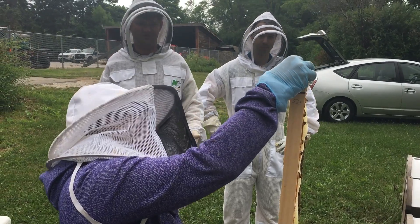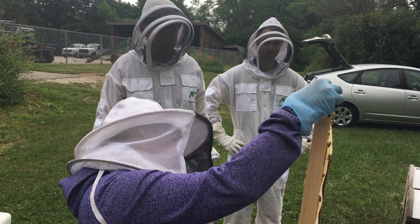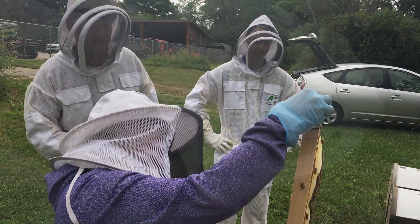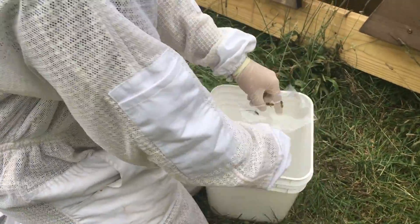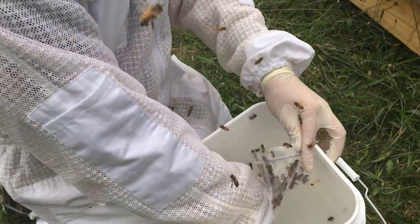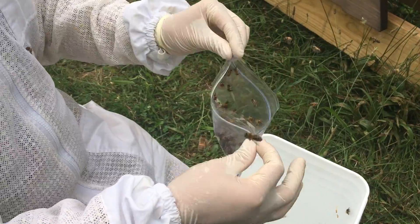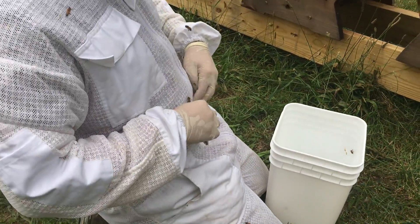Our product is used to control chalk brood, European foul brood, and we've even seen very good results with American foul brood. As for the goal for the number of hives to test — as many as possible. I would like to continue the validation of this for as long as I can, because it's nice to have continuous time samples and to see what's going on from year to year.